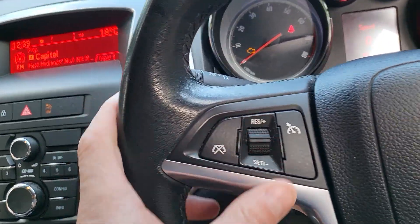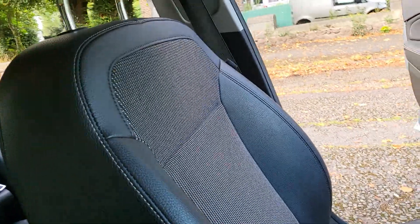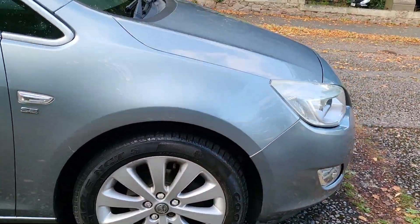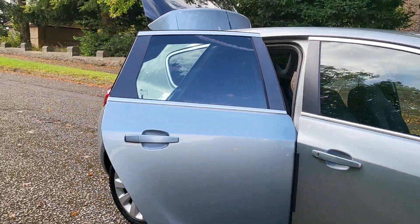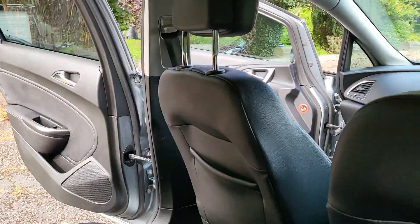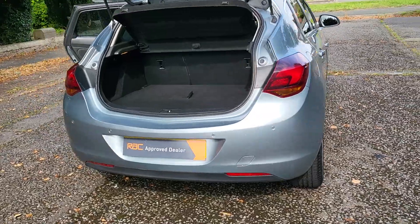Cruise control, hands-free, three seats in the back — clean and tidy enough. Just took it on a part exchange, not really what we sell, but just got a few of these stacked up. We'll give it a full MOT and a full service, and I'll even put a warranty on it even though it's about 13-14 years old.